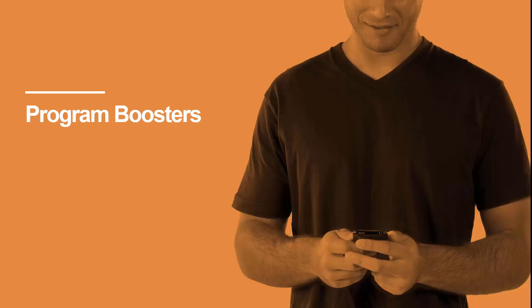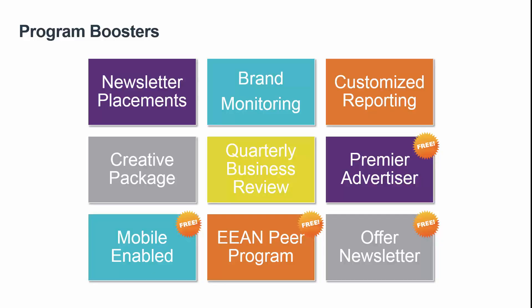Finally, I'd like to end the program with some options to boost your program. We can offer several options to help you get additional exposure for your programs. We send out newsletters to our entire publisher base on a regular basis — we can feature your program, include offers for your program, or even create a dedicated newsletter featuring only one merchant. We can also do brand monitoring: whether you only allow select publishers to bid on your trademark terms or you don't allow any publishers to run PPC campaigns, we can monitor the search space for you to ensure your publishers are compliant with your terms and conditions. You should be running reports on a weekly basis, but that can be time consuming — we can take care of that for you with our customized reporting booster. Just let us know about any KPIs you'd like to see included and we will customize a report to fit your needs.